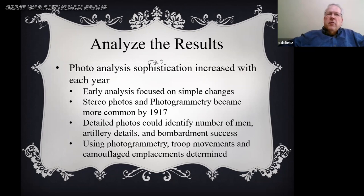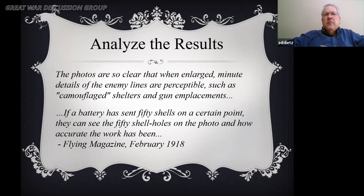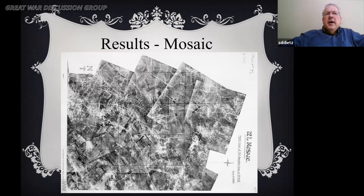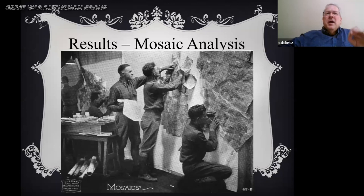Developing sheds were placed at the aerodrome, and then materials were taken by motorcycle delivery to the general staff and corps. Groups would then analyze the photos, and the sophistication increased each year. Early analysis was very simple until photogrammetry and stereophotography became more common by 1917. Detailed photographs could identify number of men and artillery details, and with photogrammetry they could look at differences in camouflage placements. A Flying Magazine quote noted that if they sent 50 shells, they could see 50 shell holes. Here is a simple single shot showing the trench work, and a French mosaic combining different shots with soldiers trying to overlay the photographs.